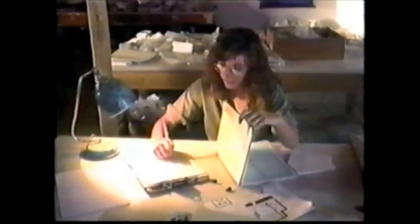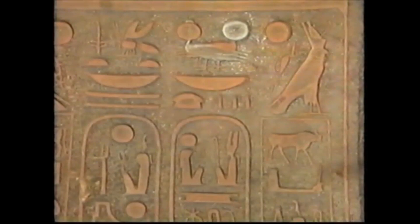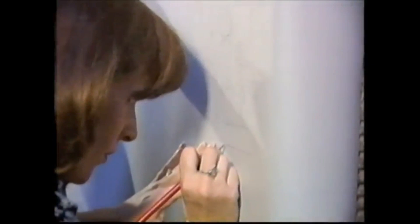Then Egyptologists translate the texts. Scholars like David Silverman, curator of this exhibition, also analyze the scenes. Look at this panel under different lighting conditions. Both natural and artificial light can distort images in relief on carved stone. Therefore, photography can't replace the painstaking process of epigraphy.